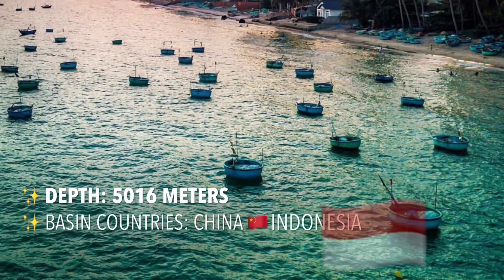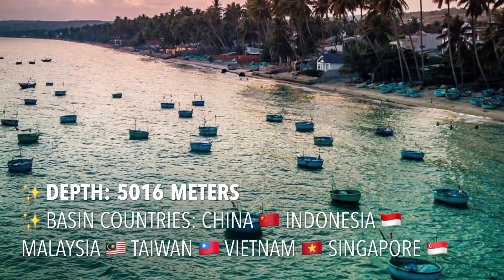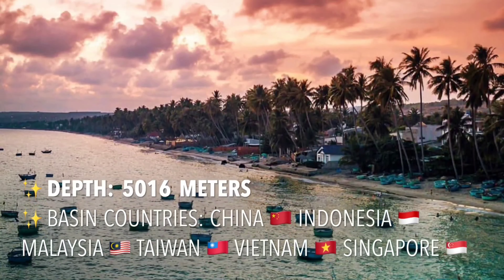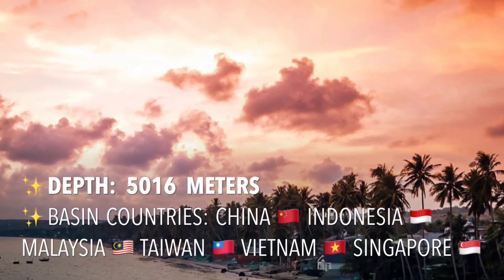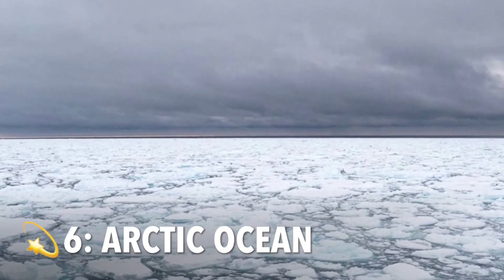The South China Sea is a marginal sea of the western Pacific Ocean. It is bounded in the north by the shores of South China, in the west by the Indochinese Peninsula, and in the east by the islands of Taiwan and the northwestern Philippines. It communicates with the East China Sea via the Taiwan Strait and with the Philippine Sea via the Luzon Strait.